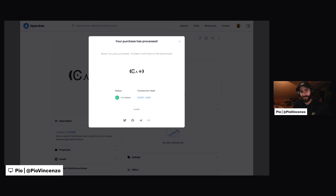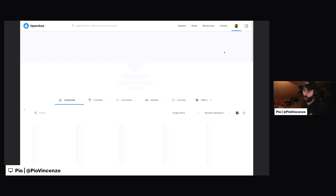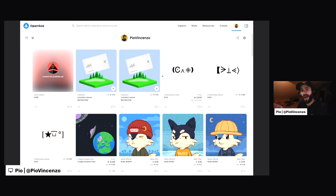And voila, our purchase is processed and we now own the NFT. To show that we bought the NFT, we can actually go over here to the top right, click on our own profile, and there you go — you can see the NFTs that you've bought right here. And this is also how you'll display NFTs to be able to post them on a profile and show them to other people.